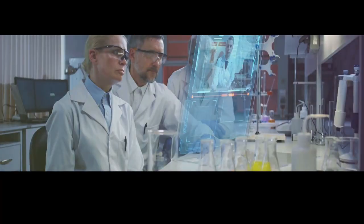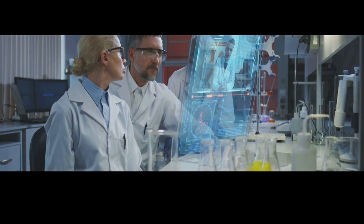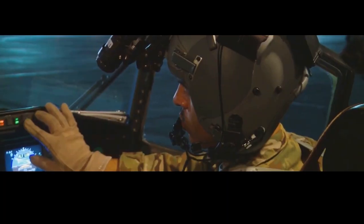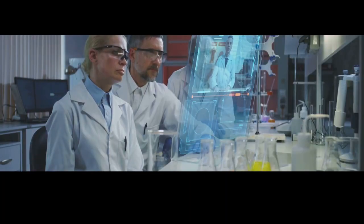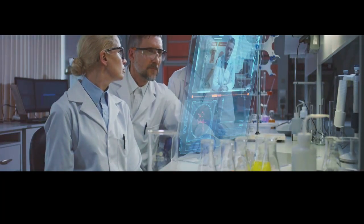Scientists and engineers are constantly working to improve bulletproof glass, making it even stronger and more resistant to different types of attacks. New materials like synthetic fibers and ceramics are being incorporated into the layers to enhance strength and durability. Imagine bulletproof glass that's thinner, lighter, and even more transparent than what we have today — ideal for a wider range of applications, from protecting smartphones and tablets to creating safer aircraft and spacecraft. The future of bulletproof glass is bright, with ongoing research leading to even more innovative ways to keep people safe.